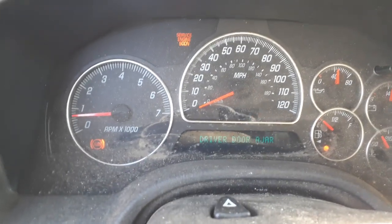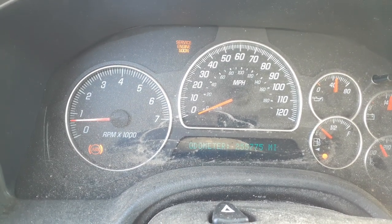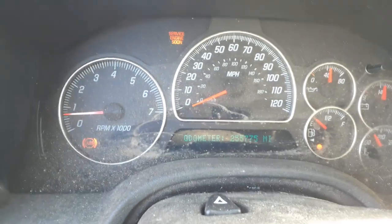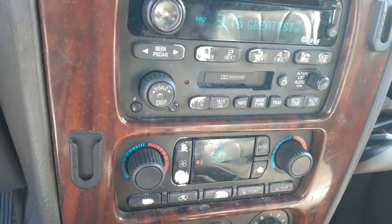Here's your cluster — it'll show you the mileage: 255,775. You've got tach, trip, and gauges. This has the info center in it. Here's your radio: AM, FM, CD, cassette — non-BOSE. All works.